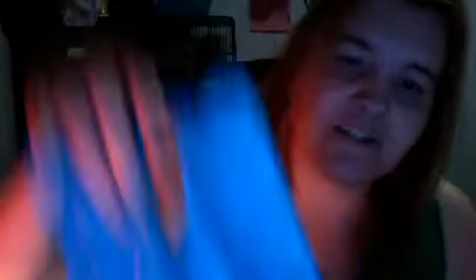I was also at the mall and decided to do some other shopping, so I went to Wet Seal. I really like Wet Seal, but it's different because a lot of people don't.